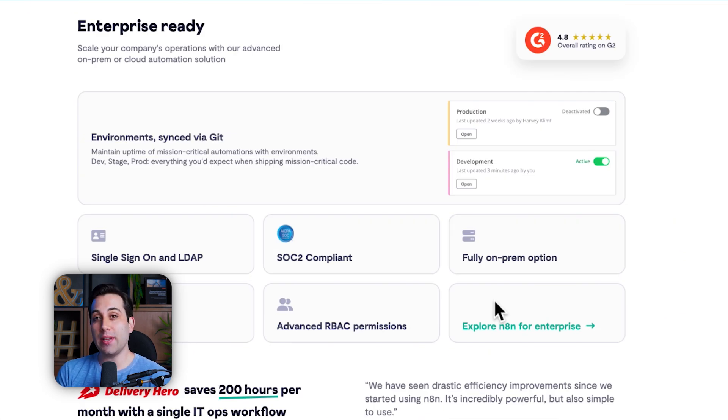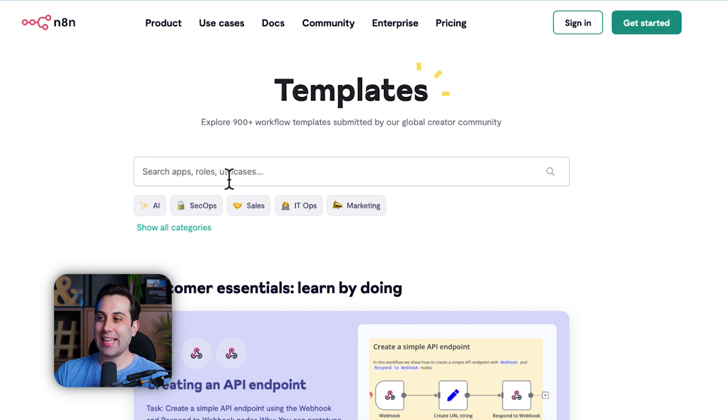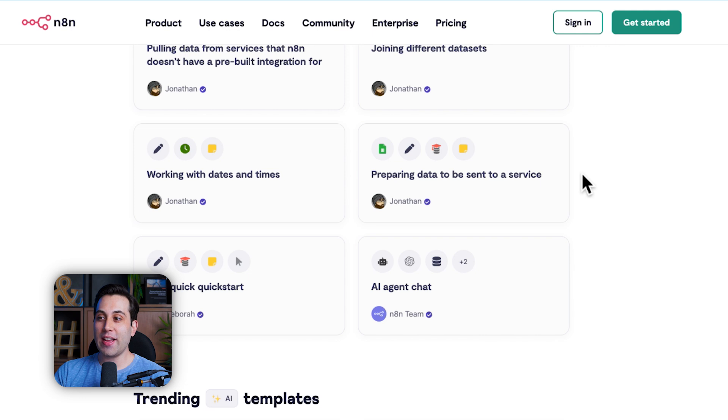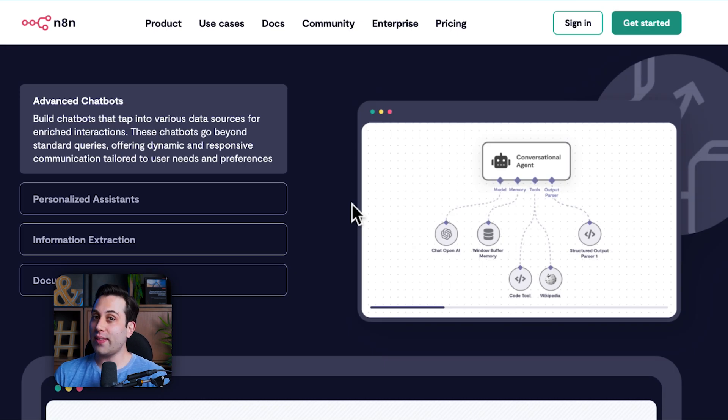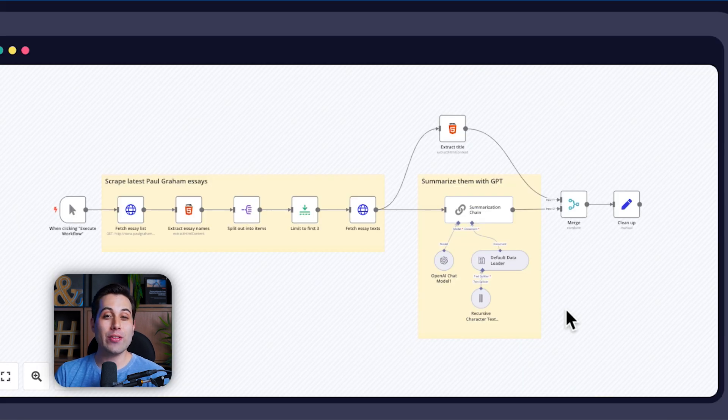n8n is also enterprise-ready, meaning if you are working at a big corporate company it could also suit your needs. If you are looking for ways to speed things up, you can find pre-made templates — recipes that you can copy, paste, and tweak to your specific needs. n8n will also provide you with a lot of different options to connect to the most famous AI APIs out there, such as OpenAI, Claude, Gemini, and much more. Imagine all the powerful automations you could be creating by using n8n combined with AI — it's incredible.